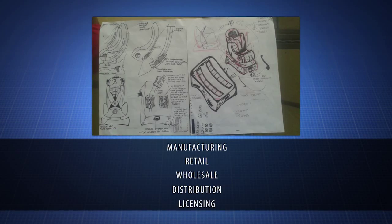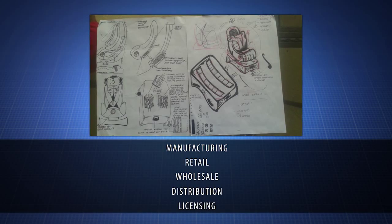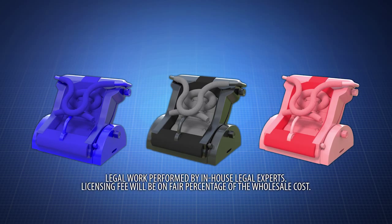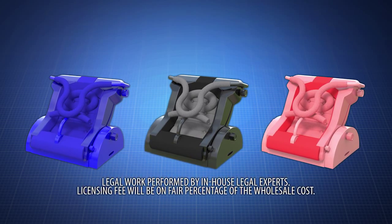Contact us now to learn about manufacturing, retail, wholesale, distribution, or licensing opportunities. Act now! The push and go car seat meets all safety standards and is available in multiple colors, sizes, and styles. Just push and go!